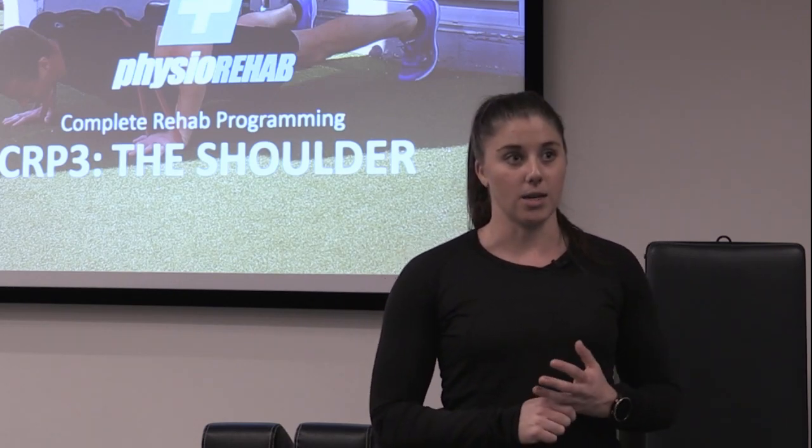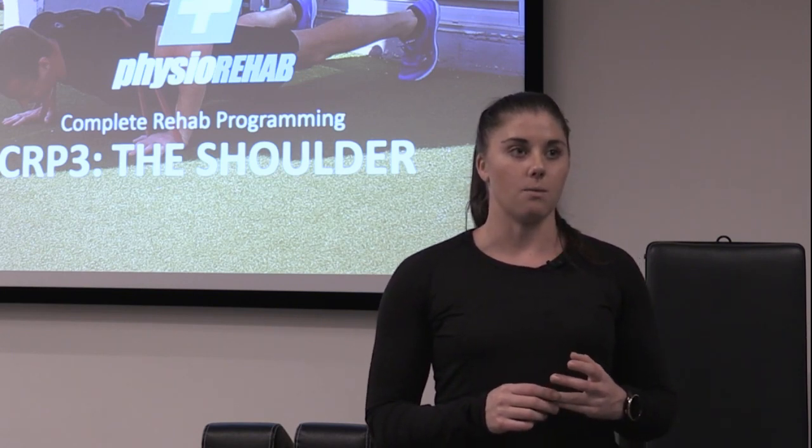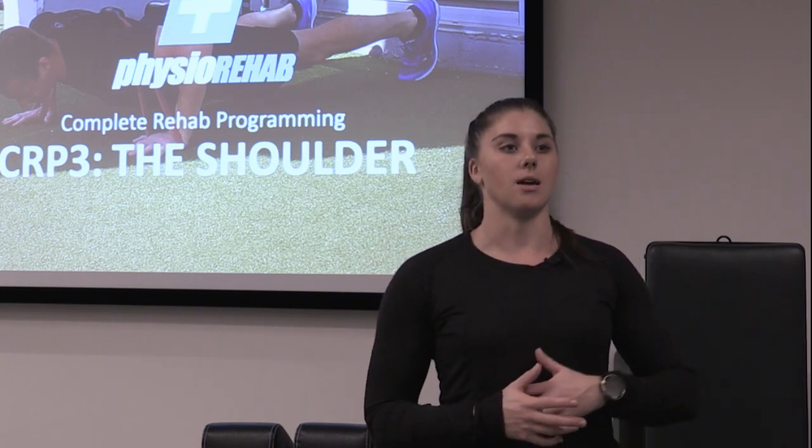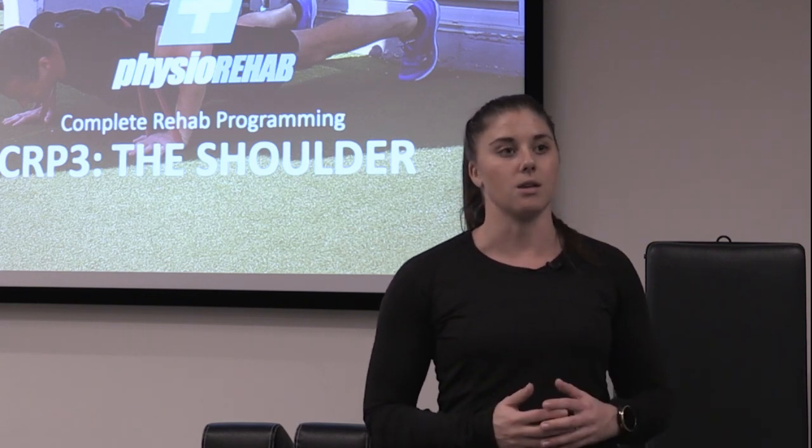It was obviously very exercise-orientated, which is very important, and it was really practical. We had the opportunity to implement what we were doing — coach it, do it — that sort of thing, which I think is really important.